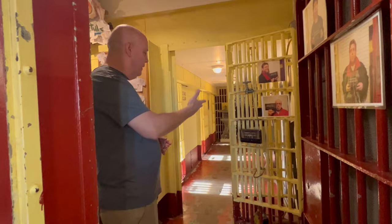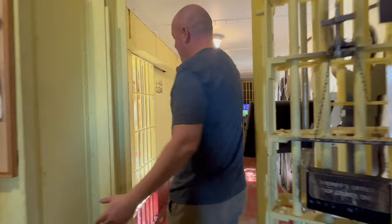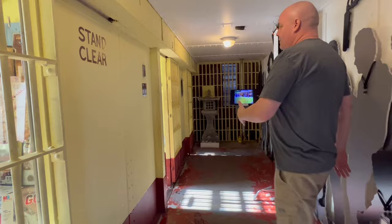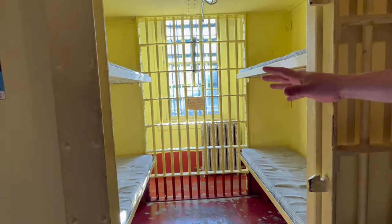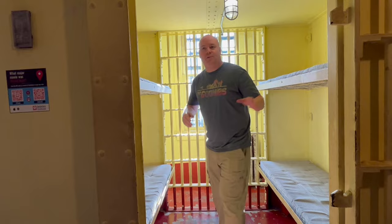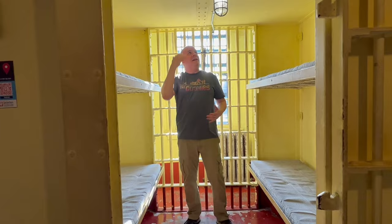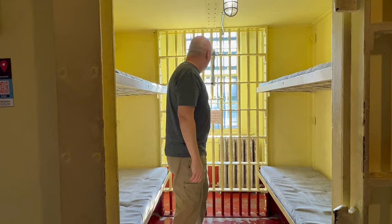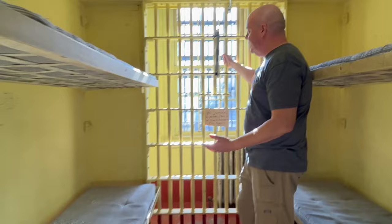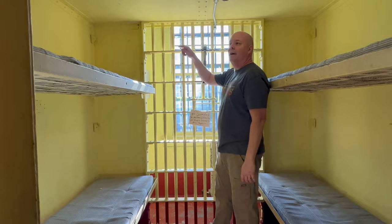The first scene in the Goonies was filmed here in the jail cell. The opening shot was right here looking back towards the cells. The guard had the door closed, opens the door, and they walk through as inmates are falling out. The guard walks down to check on Jake Fratelli. Interestingly, this cell was not actually used in the movie — it was used as a template for a cell built on the sound stages back in L.A., but built larger because the actor Robert Dobby is taller. Everything had to be enlarged, and these bars are permanent here, whereas the bars on the set were removable so the camera could get behind the actor. Movie magic!